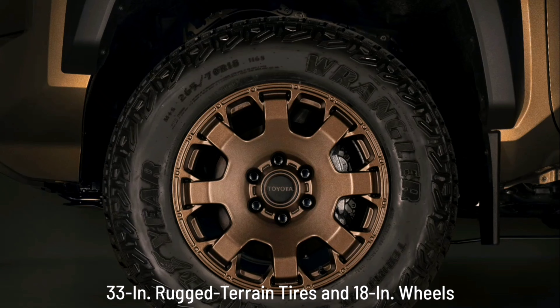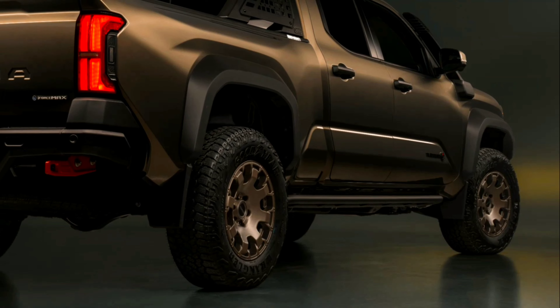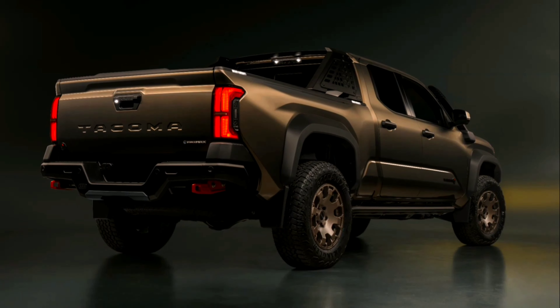High-clearance front bumper: TRD Pro and Trailhunter models get a high-clearance front bumper design that allows for better approach angles, enhancing off-road capability and providing confidence when you're traversing the most challenging terrain.